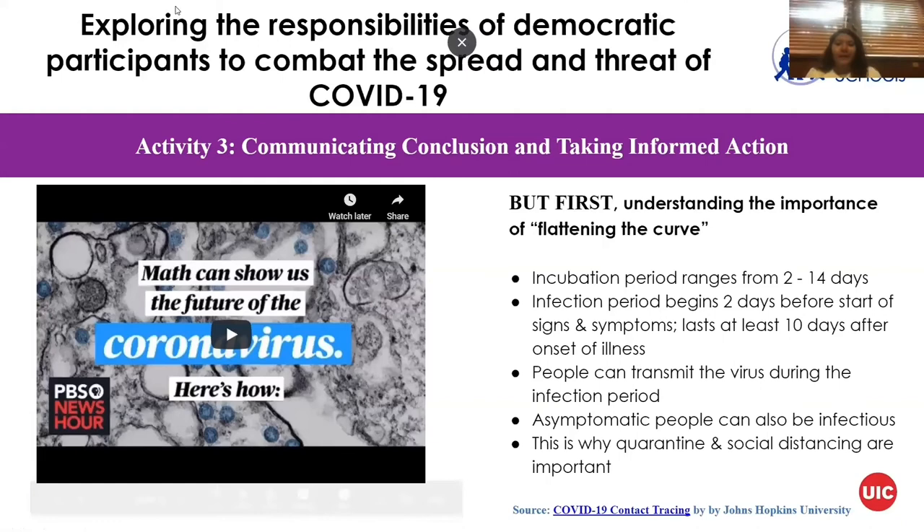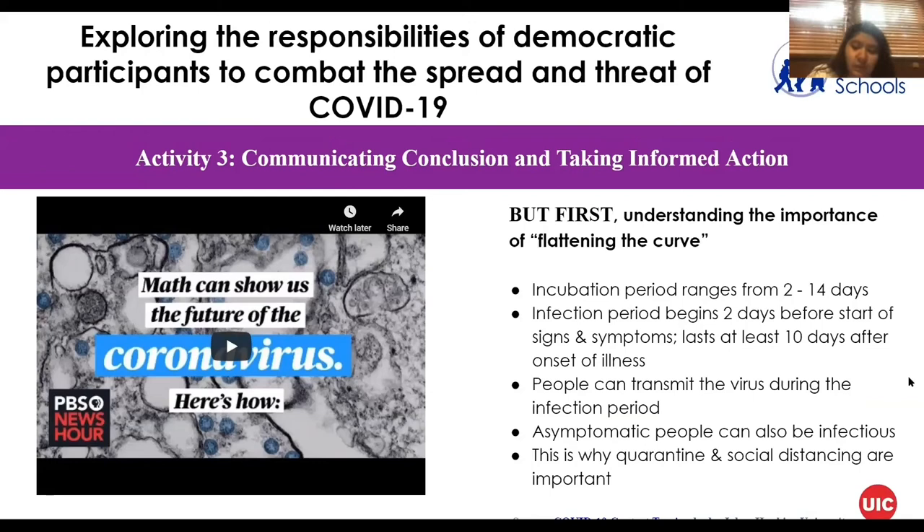Understanding the importance of flattening the curve: incubation periods range from day two to day 14. An incubation period is the time from the moment you're exposed to COVID-19 until signs and symptoms appear. The infection period begins two days before the start of signs and symptoms and lasts at least 10 days after onset of illness — people can transmit the virus during this entire period. That's why social distancing is extremely important, and why asymptomatic people — those who don't show symptoms — can also be infectious. This is why COVID spreads so quickly.